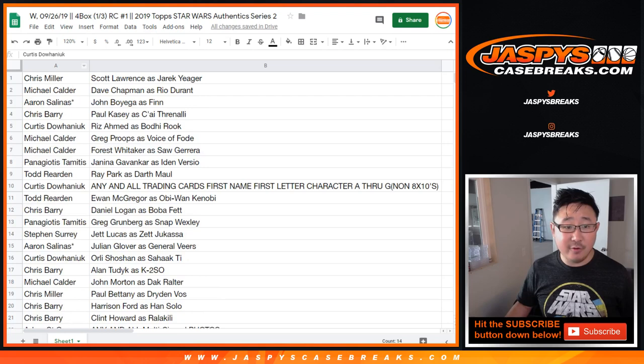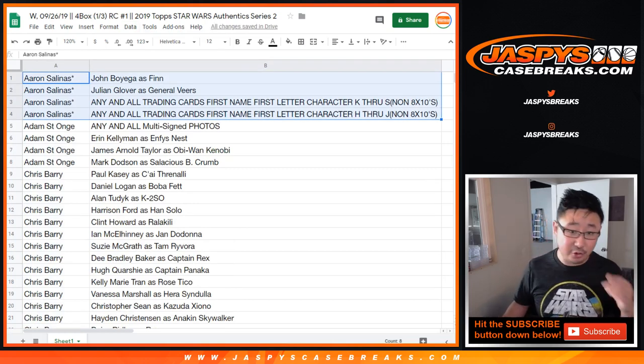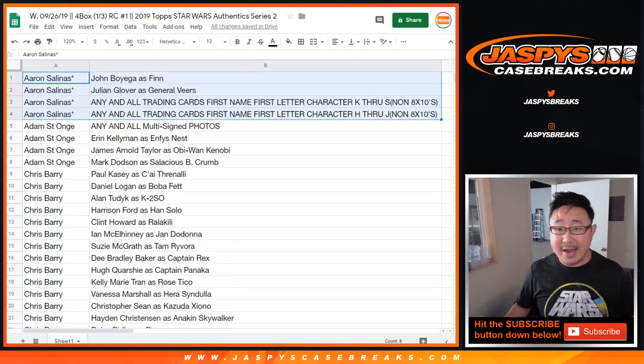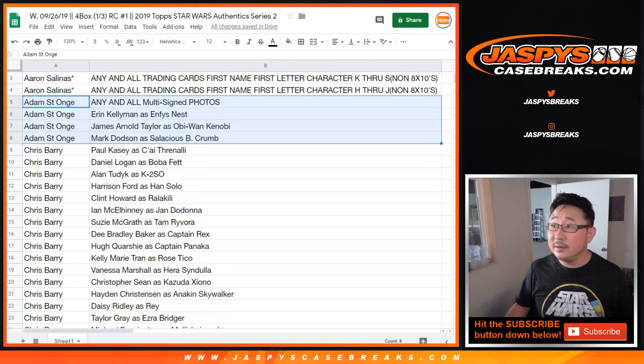Let's alphabetize by your first names by column A. So Aaron, with your last spot mojo: John Boyega as Finn, Julian Glover as General Veers, and then any and all trading cards where the first letter of their character name is K through S, H through J. Adam, there you go — those are your last spot mojo spots.